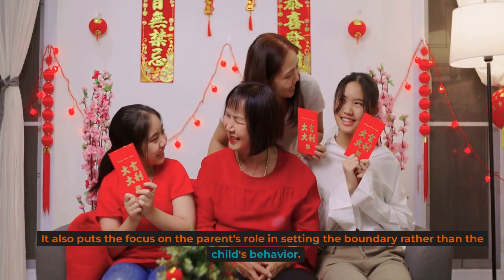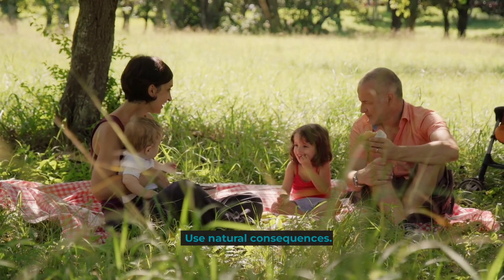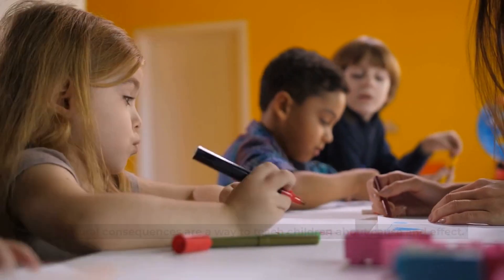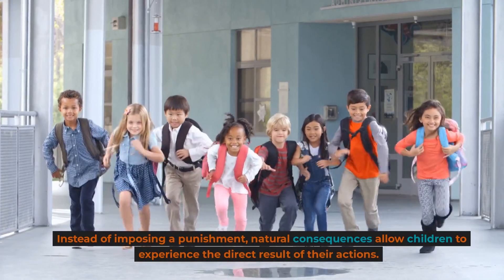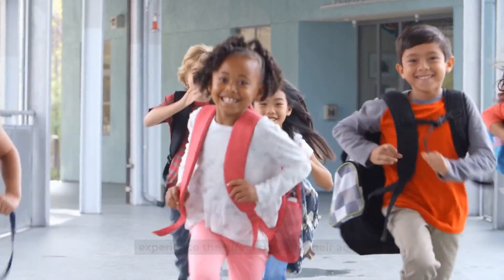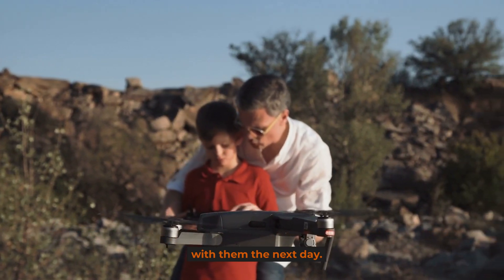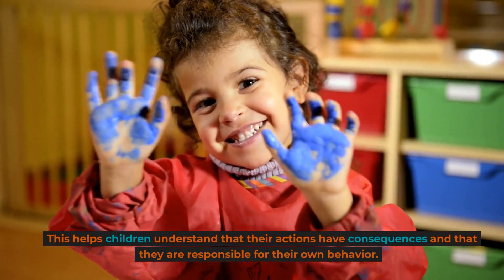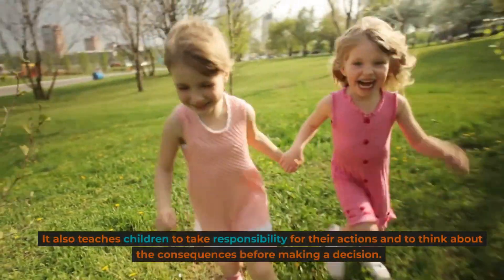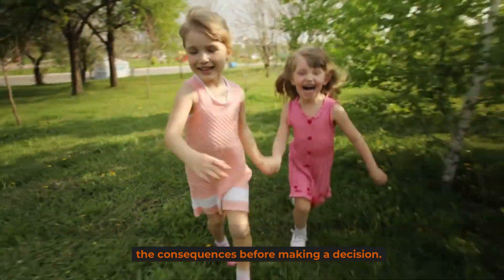It also puts the focus on the parent's role in setting the boundary rather than the child's behavior. Use natural consequences. Natural consequences are a way to teach children about cause and effect. Instead of imposing a punishment, natural consequences allow children to experience the direct result of their actions. For example, if a child doesn't pick up their toys, they may not be able to play with them the next day. This teaches children to take responsibility for their actions and to think about the consequences before making a decision.